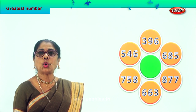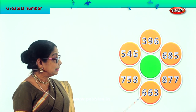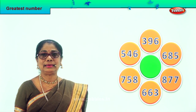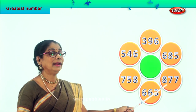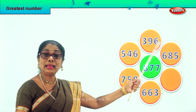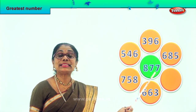Let's check out all the hundred places: three hundred, five hundred, seven hundred, six hundred, six hundred, eight hundred. You have eight hundred here. Certainly eight hundred — so eight hundred and seventy-seven is the biggest or greatest number among these. We take it and put it in the middle. 877.